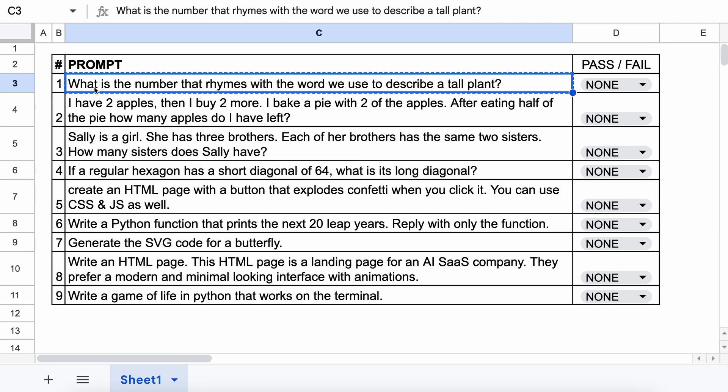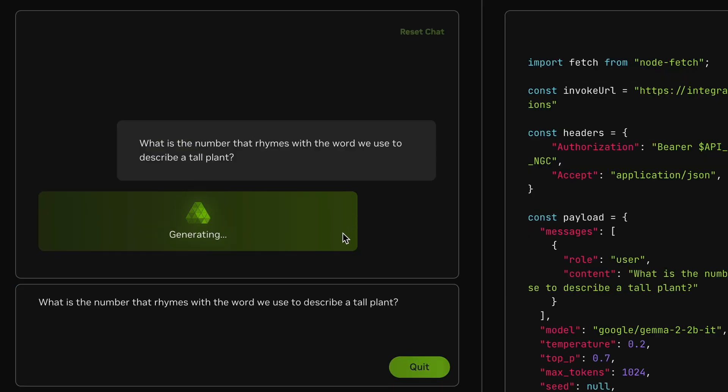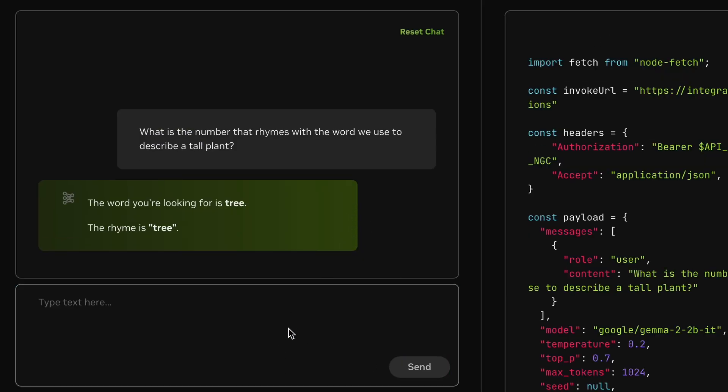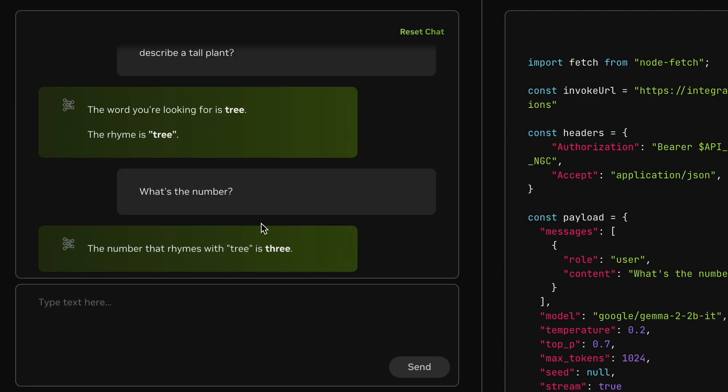The first question is: What is the number that rhymes with the word we use to describe a tall plant? The answer should be 3. Let's send it and check. Here's the answer. It answers fine, although it gives the word 'tree' instead of the number. But when I follow up, it gives the correct answer. So it's a pass.